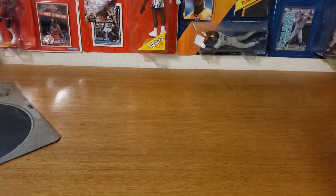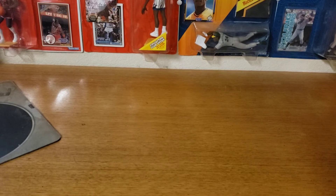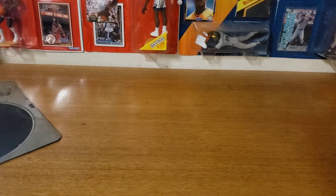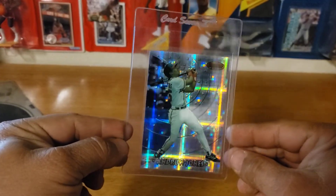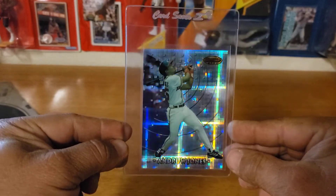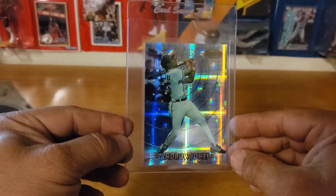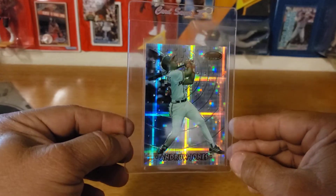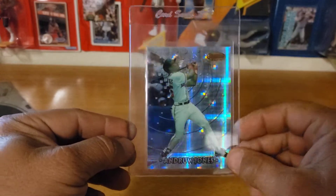First off, I picked this up off eBay — I only paid about a dollar for it. You know how I'm big about refractors, and this is a beautiful Andrew Jones Bowman Chrome atomic refractor. These atomic refractors were kind of tough to get in those boxes and packs, so I saw it and I've always liked Andrew Jones. I thought it was going to be a beautiful card once it got into that SGC slab, so I picked that one up.